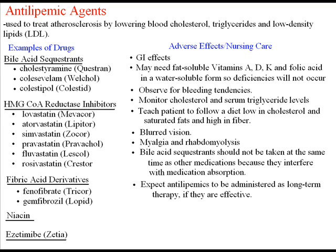Also, for any of these medications, monitor liver function tests. Bile acid sequestrants should not be taken at the same time as other medications because they interfere with medication absorption; other medications should be taken one hour before or four hours after antilipemics. Patients on antilipemics should expect long-term therapy if the medications are effective.